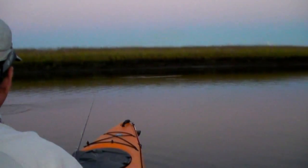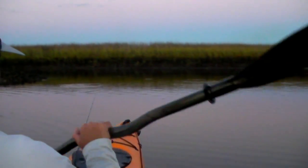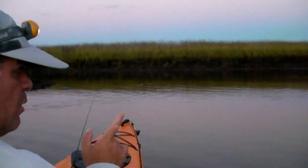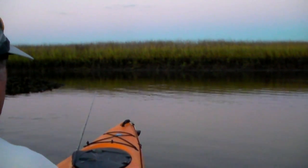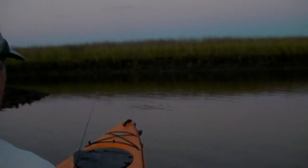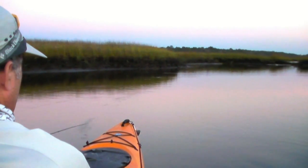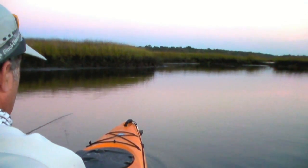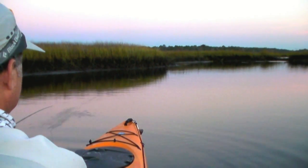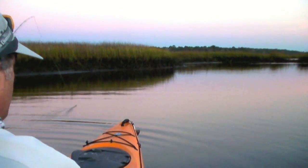Right over here. They're hungry today. And that sound is a marsh hen. One busting back in that corner. Let's go back up in that corner, see if we can get that guy. Redfish love to hang out in coves where it's real shallow — the bait's trapped up in there.